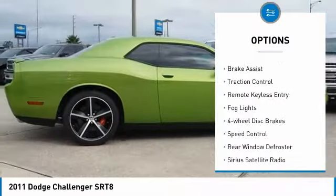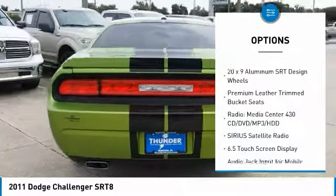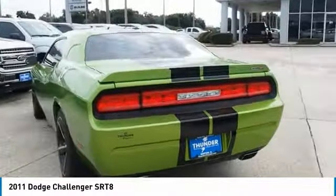Electronic stability control, brake assist, traction control, remote keyless entry, fog lights, four-wheel disc brakes, speed control, rear window defroster.